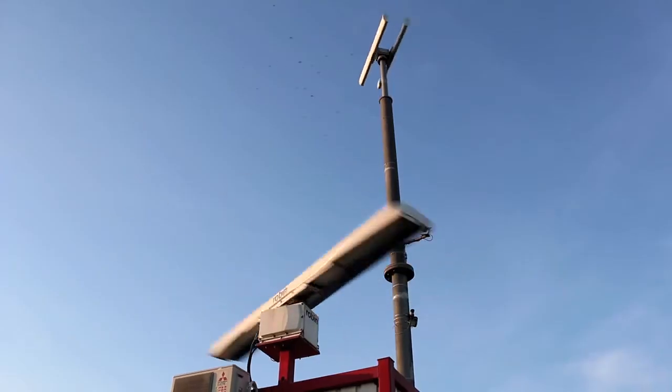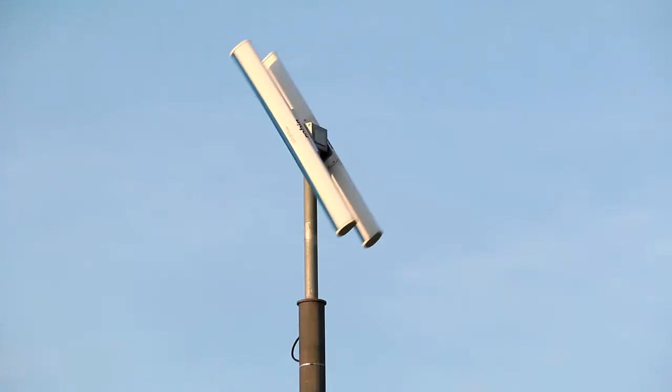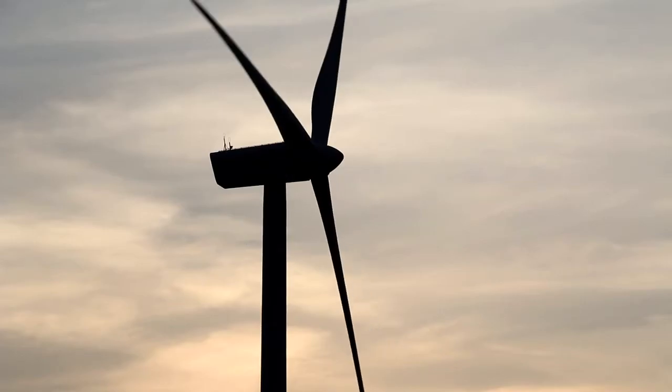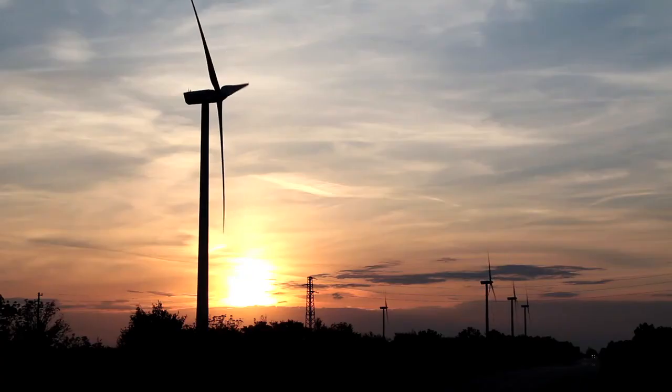Another alternative is securing 24-hour on-site observation of the wind farm by a team of ornithologists. However, that is not always suitable and has its limitations — for example, when it's cloudy, during bad weather, or during the night.